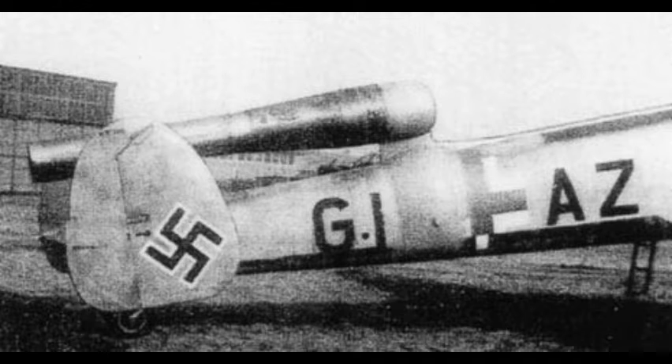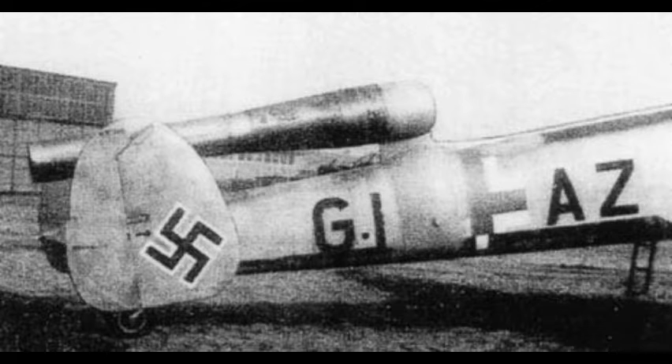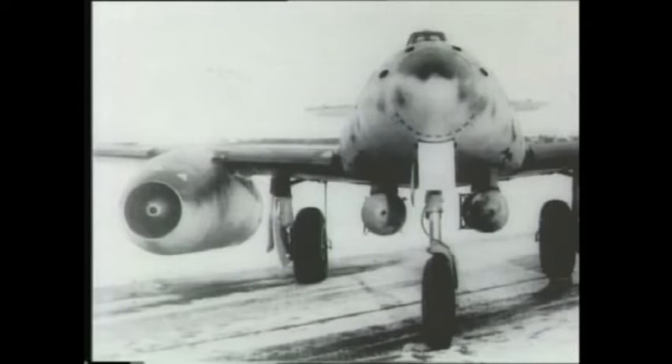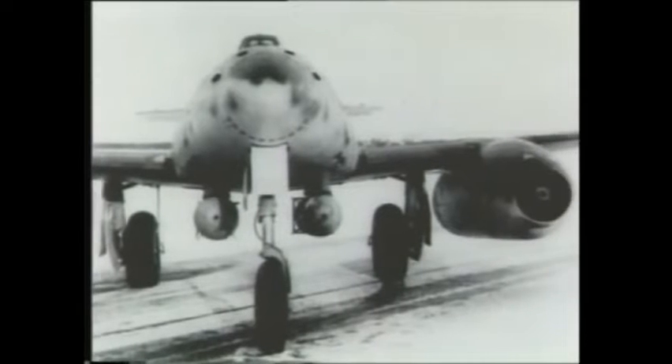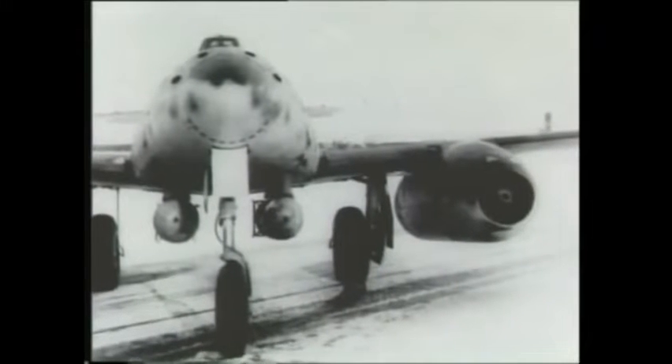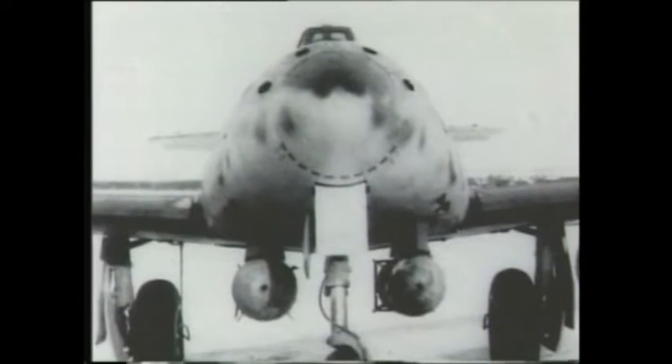The first flight test took place on March 15, 1942, when a 004A was carried aloft by a Messerschmitt Bf 110 to run up the engine in flight. The 004 used an eight-stage axial flow compressor, with six straight-through combustion chambers and a one-stage turbine with hollow blades. On July 18, one of the prototype Messerschmitt Me-262s flew for the first time under jet power from its 004 engines.